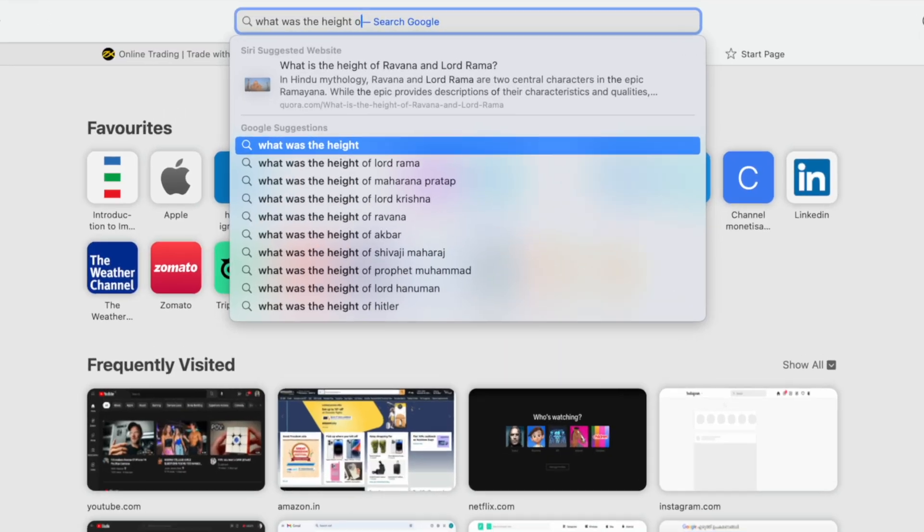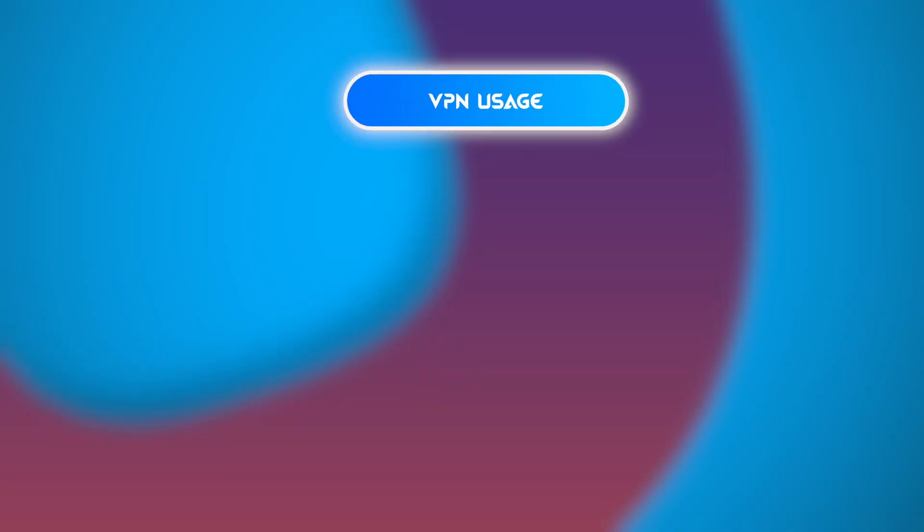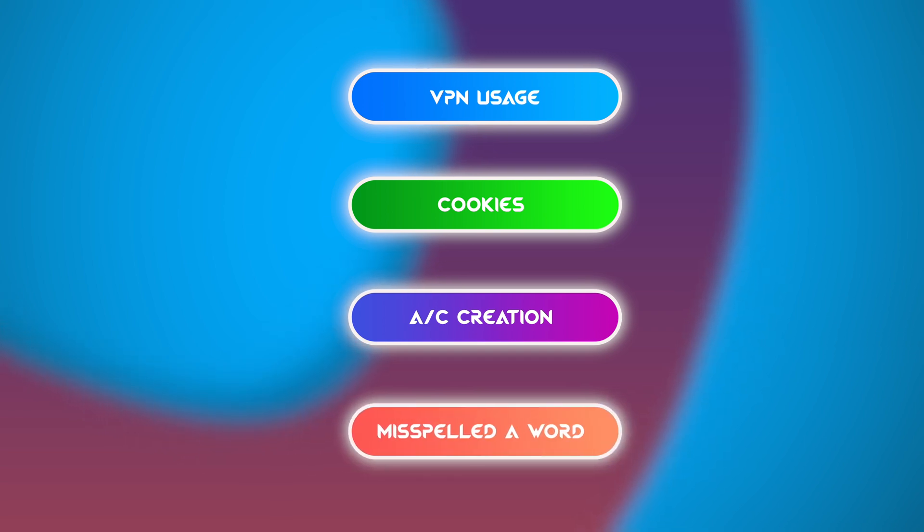All these explanations are actually suggestions or theories by experts — not the actual working plan of CAPTCHA — because Google has never revealed the specifics to the public, which is completely understandable. Another theory suggests Google also monitors your recent search activity before determining whether you are a human or a bot. Nowadays, websites don't even rely on checkboxes anymore; they depend on tracking mechanisms that collect details such as whether you are using a VPN, your cookies, your account creation activity, or whether you misspelled a word — all details that help identify you as a human.